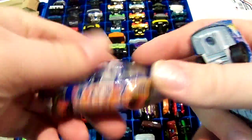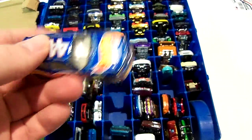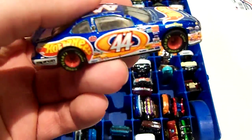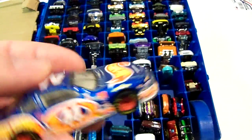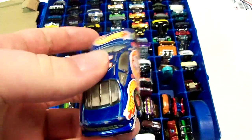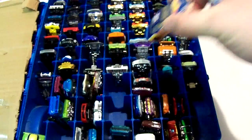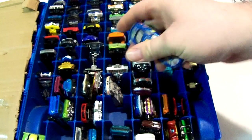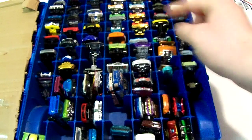This one's all metal and has the rubber tires. I think there was a Happy Meal version of this. I don't think Hot Wheels makes NASCAR stuff anymore — I think they made them in the early 2000s, like 2000 and 2001.